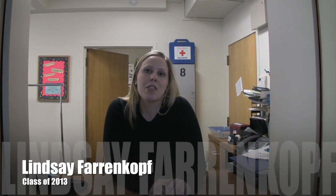My name is Lindsay Farenkoff. I'm a 3L here at Pace Law School. If you want to come and do a tour with me, right now I'll show you around Dannett Hall.